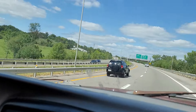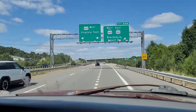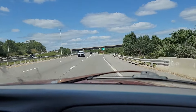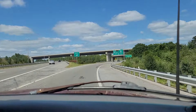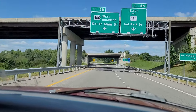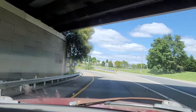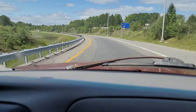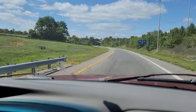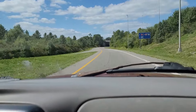Right here is your exit. It says exit 5AB, Blacksburg 460 Business. At this point, let's start to slow down and you'll have two options right here. The one that'll take you straight on through is to the left and that's where you want to be. If you take the right one, it takes you up to a street where you turn left and up to a stop block right up here. Either way, you'll be able to get downtown, but this one to the left is the one you want to take.